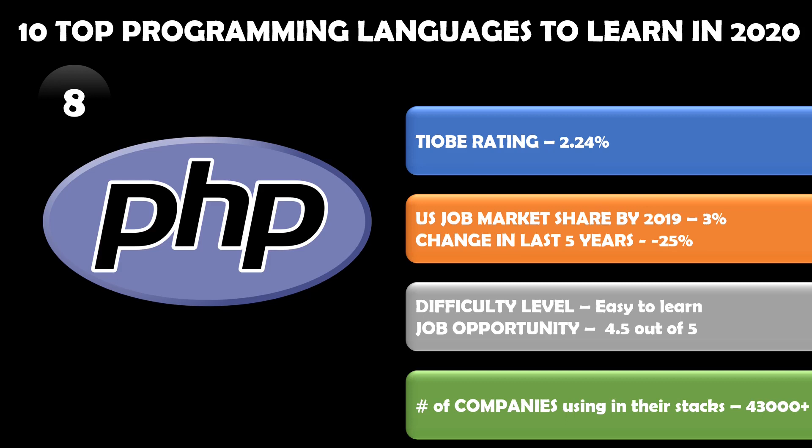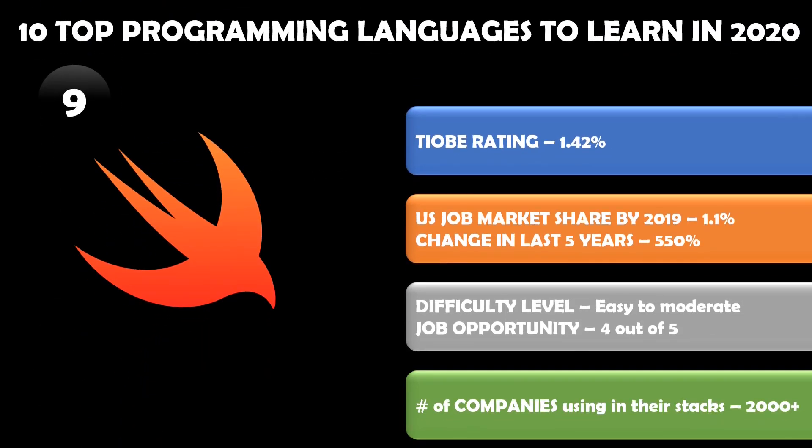Number nine in the list is Swift. TIOBE rating says 1.42 percent share, and the US job market share is about 1.1 percent. But what is very exciting to look at is the change in the last five years — almost 550 percent change, which is amazing. Swift has been used very much in recent years and it is still increasing.